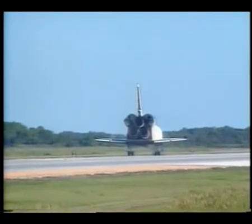Roger, wheel stop. Endeavour, congratulations on a highly successful and historic mission. Stand by for post-landing deltas.